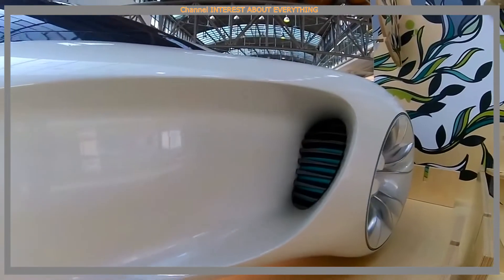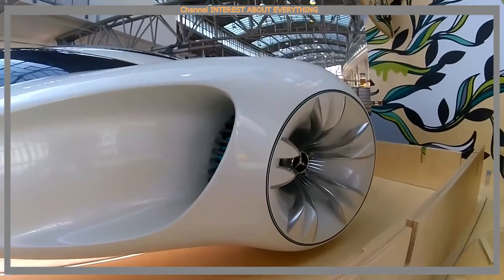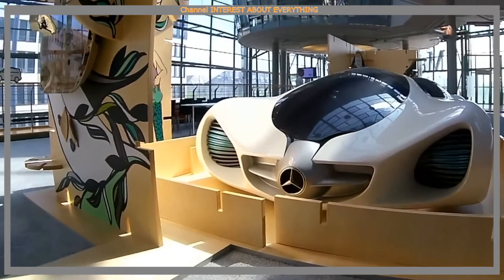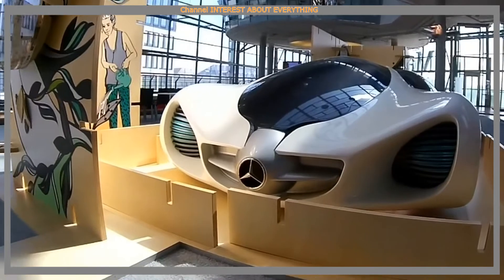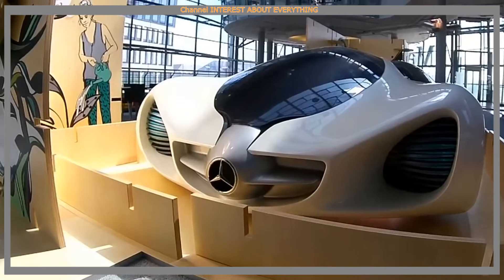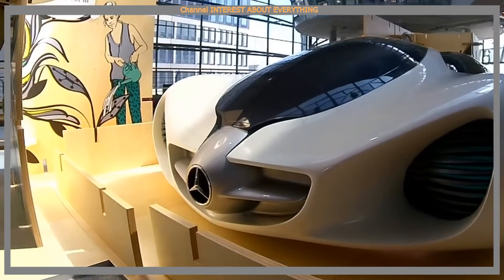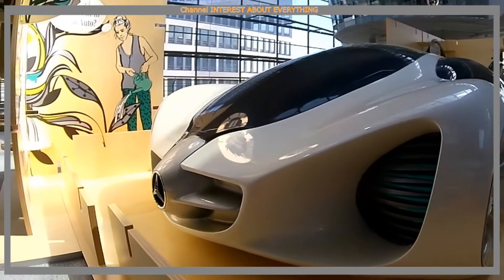Only six seeds — one front, one rear, and one in each wheel. A car is literally grown from these seeds. The developers say: we got inspiration from nature itself and developed a car that is fully integrated into the ecosystem, from its inception until the end of its life.